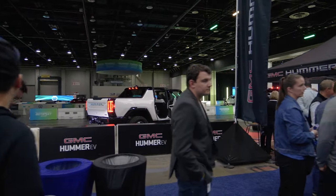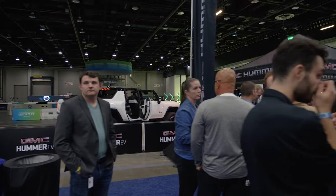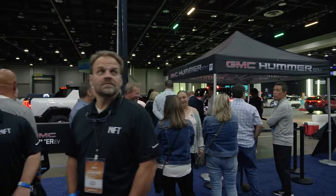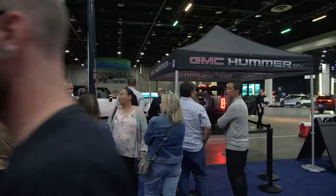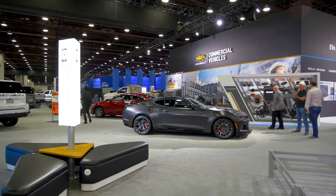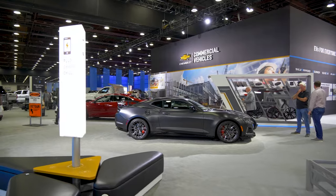The Auto Show is transitioning to a more consumer event. That means there's ride and drive opportunities for you to feel, touch, and see the vehicles up close on test tracks. There's also educational opportunities. Let's learn more about the Auto Show, the new cars, and the new format.